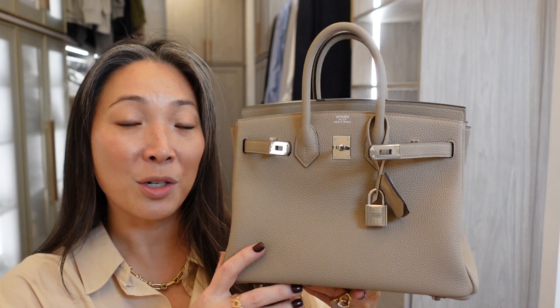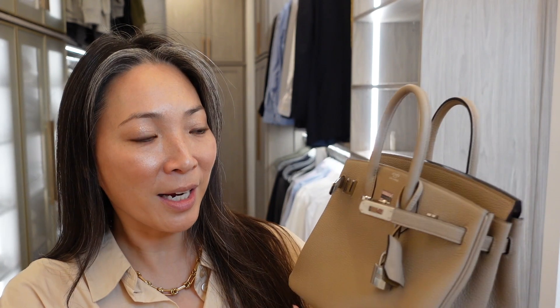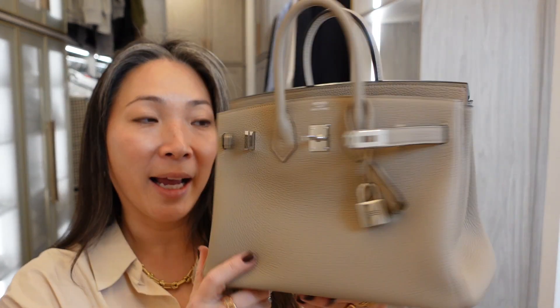I just wanted to show you a new handbag purchase that I made. It is an Hermes bag, which you will see from the thumbnail. This was a completely unexpected purchase. So I've already unboxed the bag because I wanted to see what it looked like. I ended up getting a Birkin 25 in the Gris Tortorelle shade, and this is Togo leather. I just love this bag — I was not sure about it, but I absolutely love it.